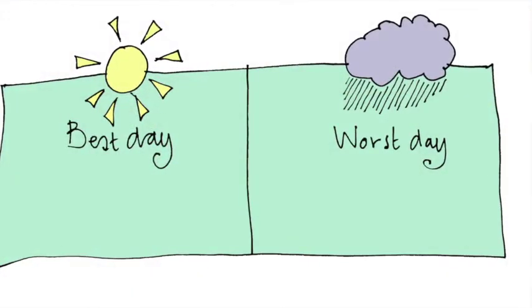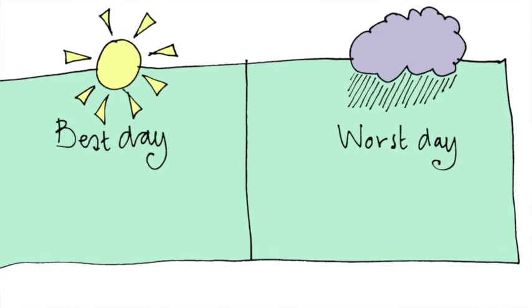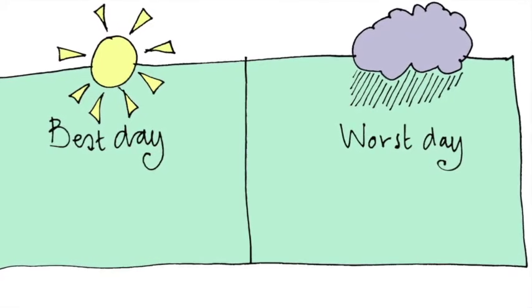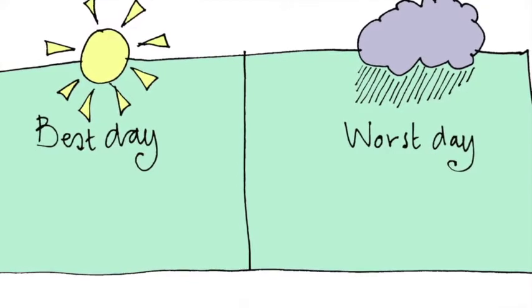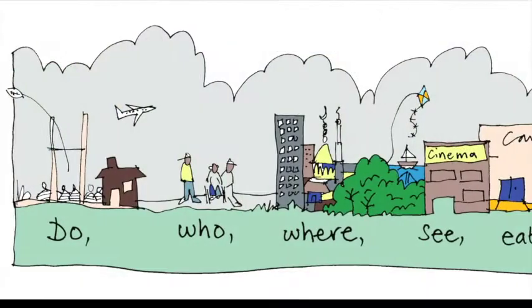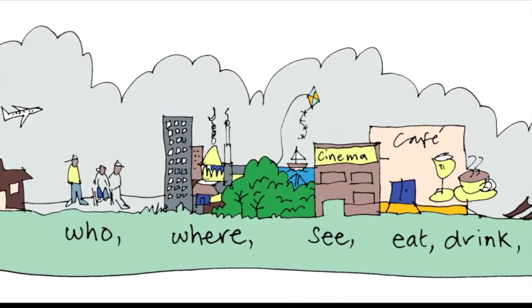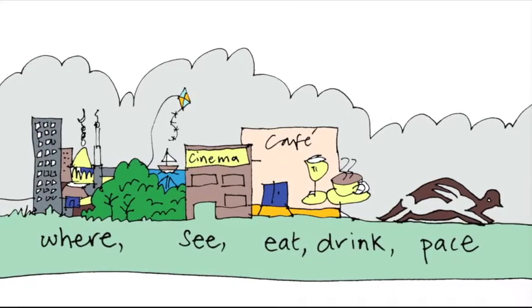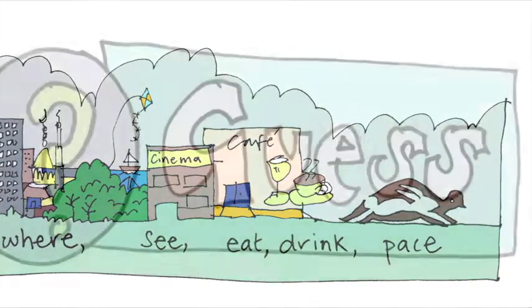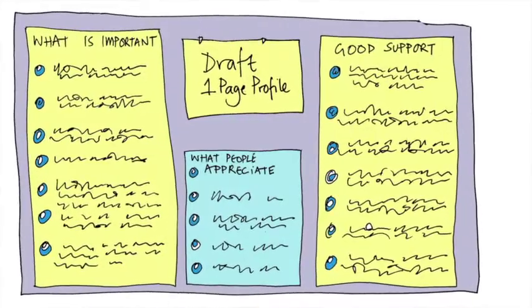Best and worst days: we usually ask the person about their best and worst days, but instead you can ask family or friends what they'd do if they were going to create the best day ever for this person. What would they do? Who would be there? Where would they go? What would they see? What would they eat and drink? What would the pace of the day be like? From the answers to this question you can then guess, check, and write the information on the draft one-page profile.